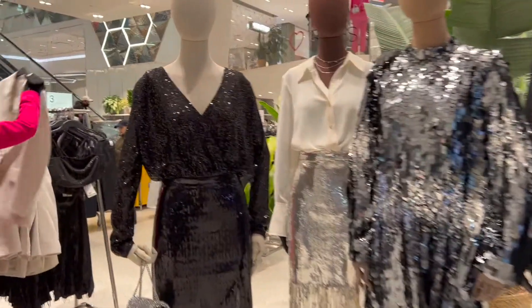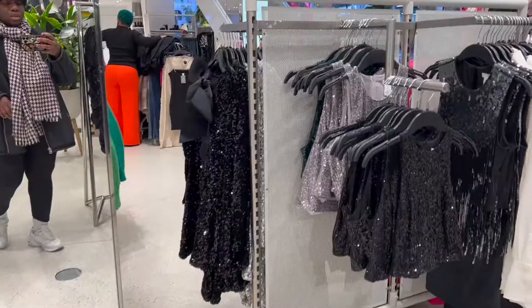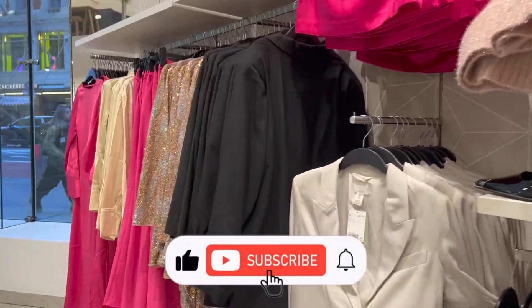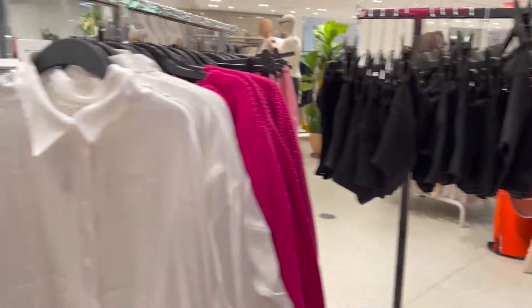Hey girl, welcome back to my channel! It's your girl Joy back again with another video. Today we're doing an H&M holiday try-on haul. If you like this video be sure to hit that like button, and if you want to see more videos like this be sure to subscribe. Now let's get into these looks.